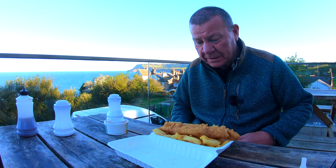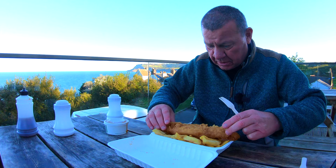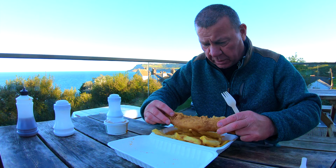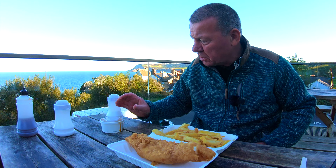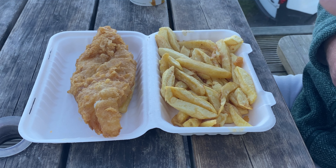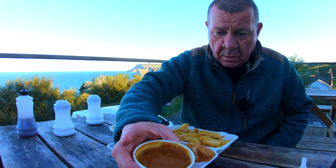Here we are down at Robin Hood's Bay and we're at the Fish Box. We've got a medium cod and chips — the cod looks nice. Someone told me to use the tray lid to split them up, so that's what I'm going to be doing. We've got a curry sauce too. We'll put a bit of salt on there — I like a bit of salt on curry sauce.